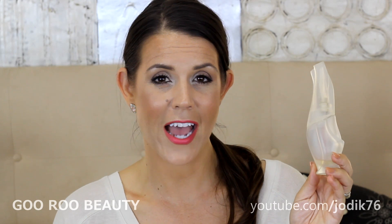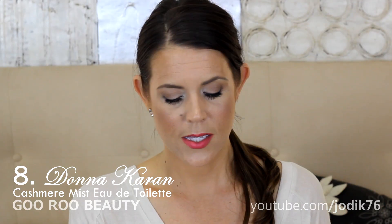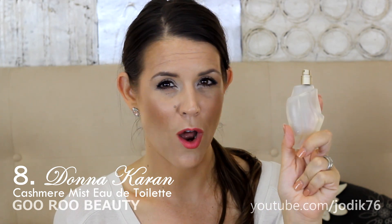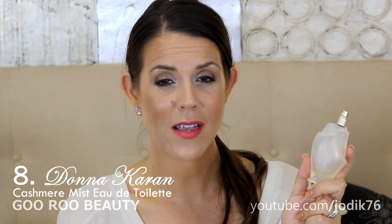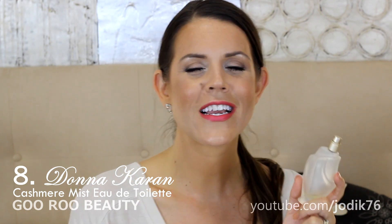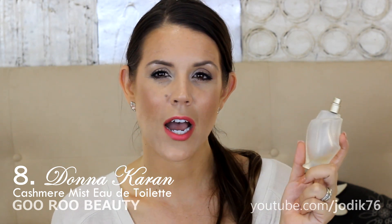I also really enjoy this one from Donna Karan — it's Cashmere Mist. I think I may have repurchased it online since my first purchase. It's a powdery floral, a lovely scent. Maybe because of the name, with cashmere in it, I think of this as more of a wintry, autumn type smell — a warm, comforting floral. I love it, it's a beautiful scent.